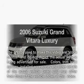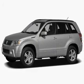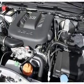Check out this 2006 Suzuki Grand Vitara. If you're looking for a first-rate auto, this one could be yours today. With a solid 6-cylinder engine, the powertrain includes rear-wheel drive, driven by a 5-speed automatic transmission.